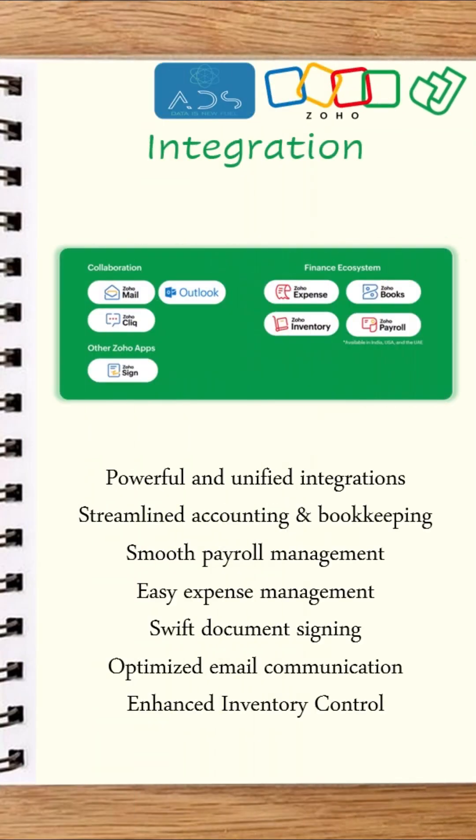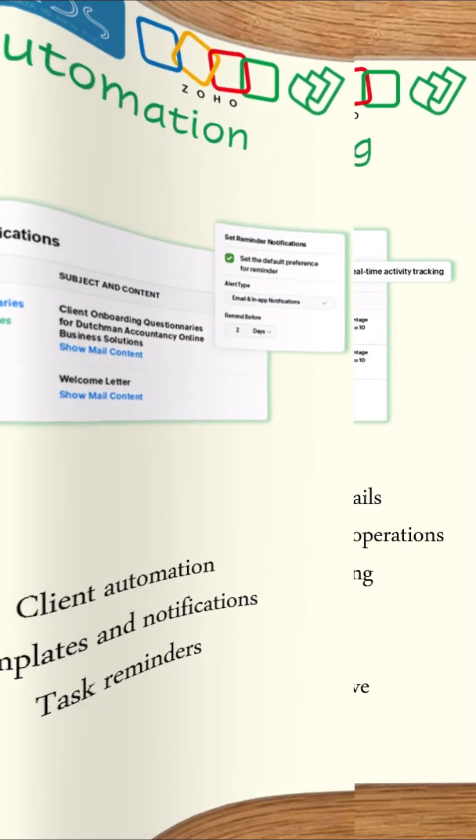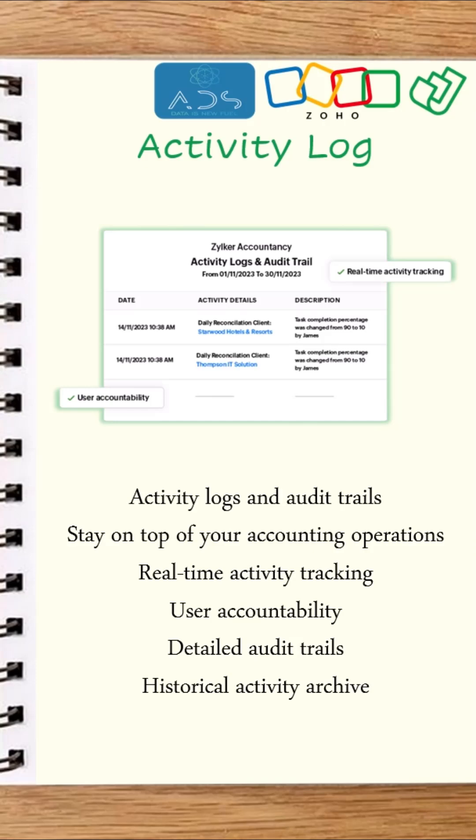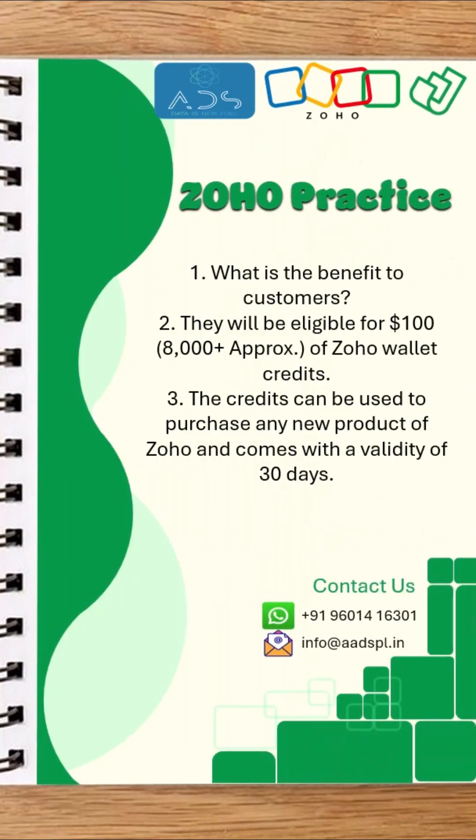Integration. Automation. Activity Log. Zoho Practice.